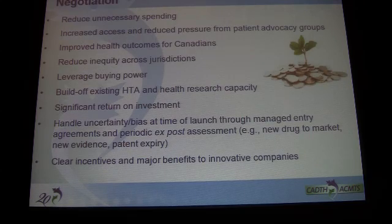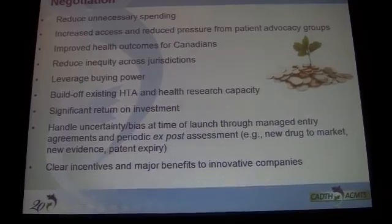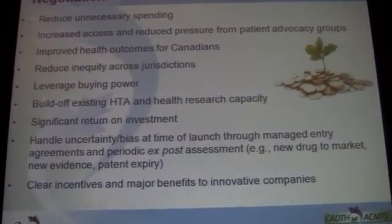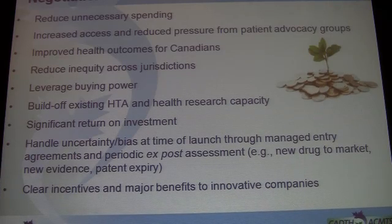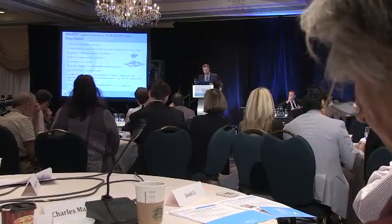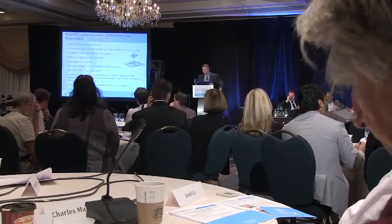It's interesting to note that other countries worldwide actually pay roughly 30 cents per test strip. There are clear benefits of this type of approach: you can leverage unnecessary spending, increase access, and you can also reduce pressure from patient advocacy organizations. It's a lot easier for them to come after governments about access issues, but if you're negotiating a price which will ultimately result in more therapies and improved population health for Canadians, it's more difficult for them to debate that. You can also leverage buying power with a pan-Canadian group.